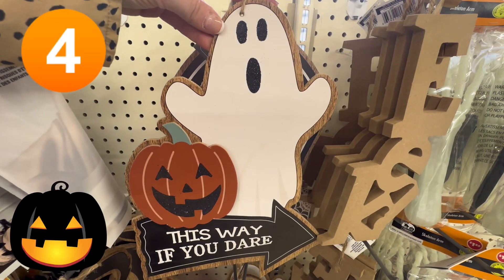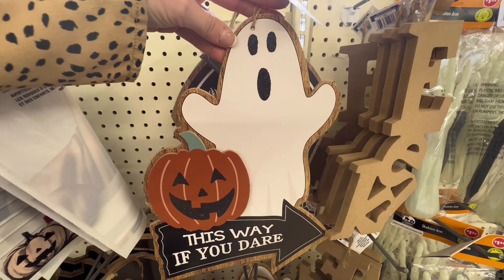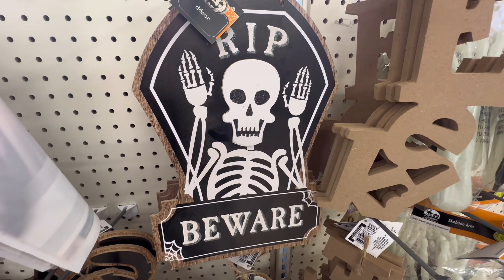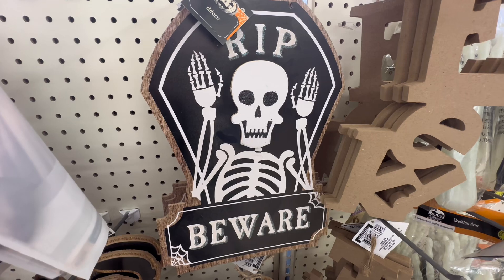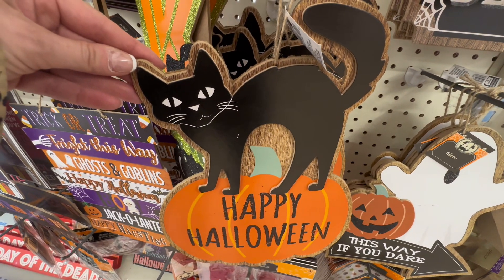Coming in at number four, I am loving these wooden signs from Dollar Tree. "This Way, If You Dare" is my favorite with the white ghost, but I'm also loving this R.I.P. Beware. I can't decide, so I think I'm going to go ahead and pick up all three, including this Happy Halloween with this cute black cat.